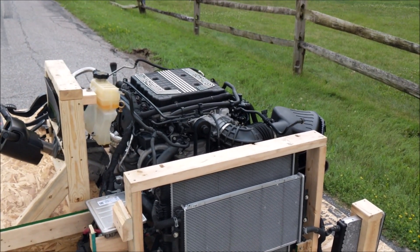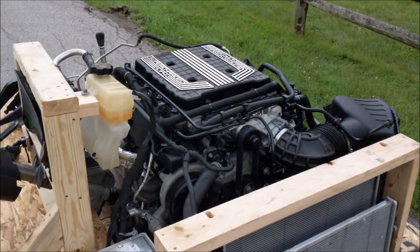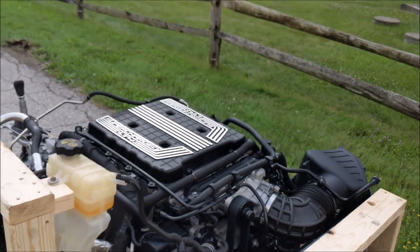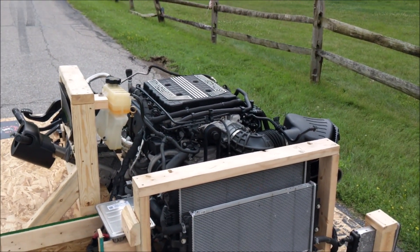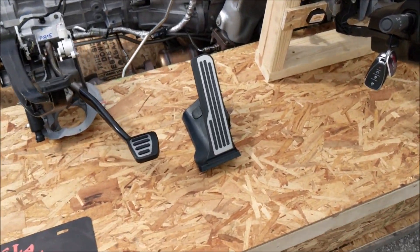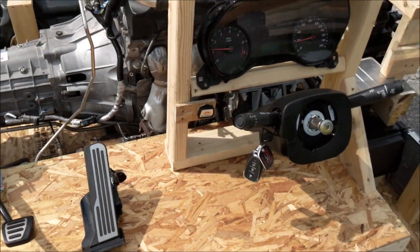We've got everything you need to get some speed in that steed, by way of this 650 horsepower, 650 foot-pounds of torque LT4 engine dropped out of a 2017 Camaro ZL1. As always, she's wired up to fire up with ease — click the clutch, give the button a touch, sweet summer breeze.